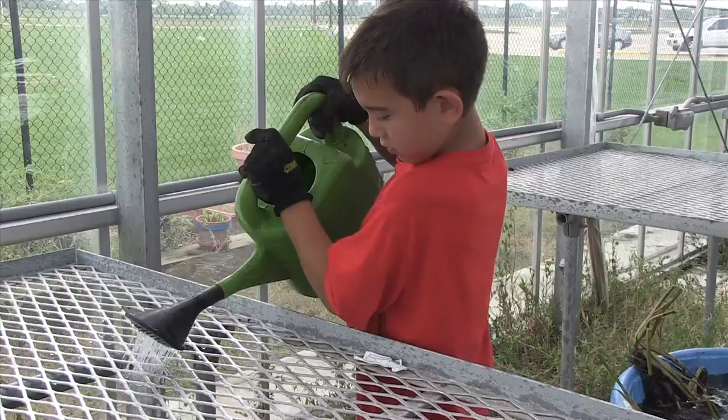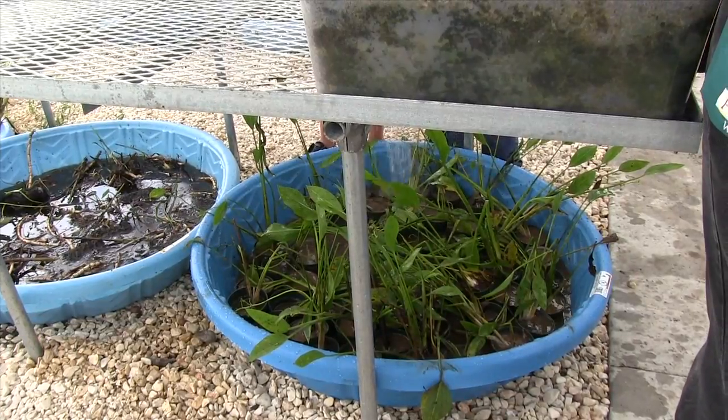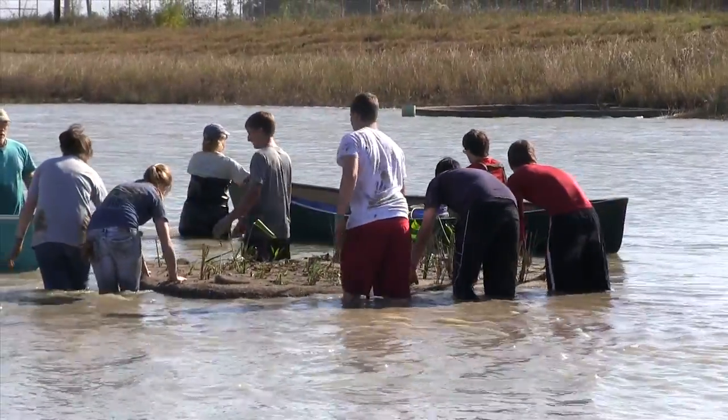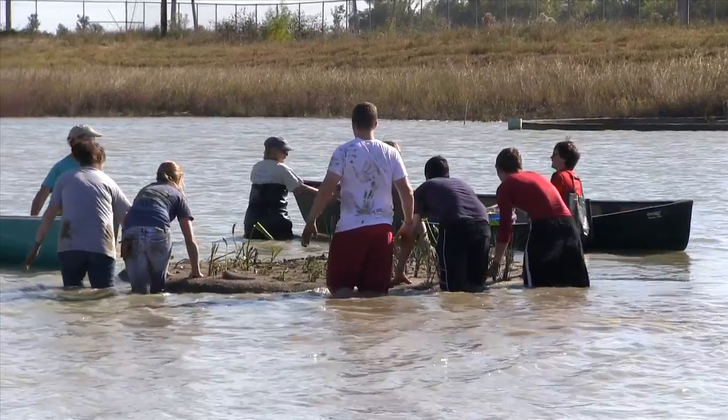In our state standards and in the national standards, our students have to be very astute and very aware of environmental issues. Of course, understanding water and watershed, erosion, and all the different pieces of earth science, as well as physical science and chemistry, too. There's all of that involved, all wrapped up into this floating wetlands project.